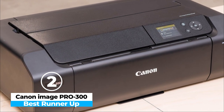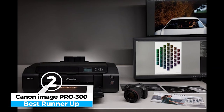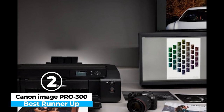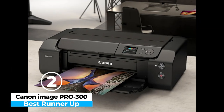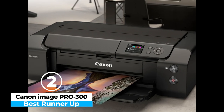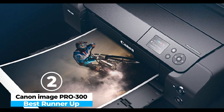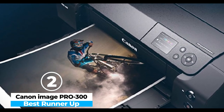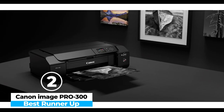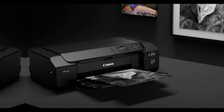Users also benefit from Canon's efficient ink system, which offers relatively affordable running costs compared to other professional printers. The Pro 300's intuitive controls, combined with excellent software for color management and layout, make it easy to fine-tune prints directly from your computer or smartphone. Though it lacks paper roll support, this minor limitation is easily outweighed by the printer's impeccable output quality, precise color matching, and durability. For photographers and designers seeking an affordable yet high-performance photo printer, the Canon ImageProGraf Pro 300 is a top contender that delivers breathtaking gallery-quality prints every time.